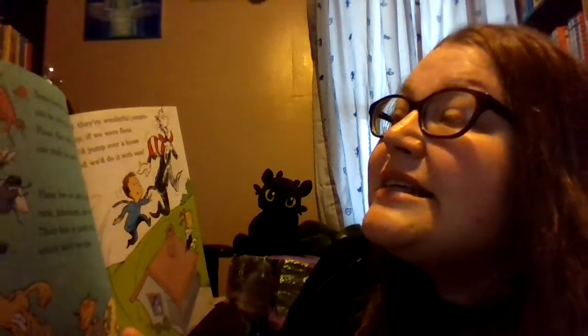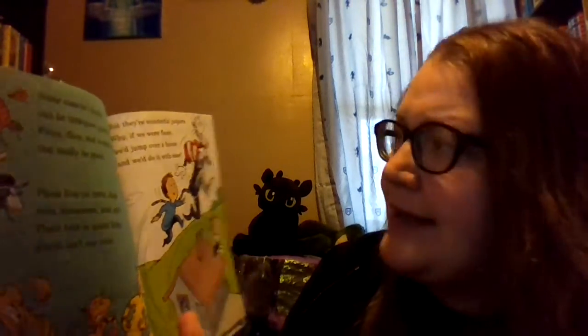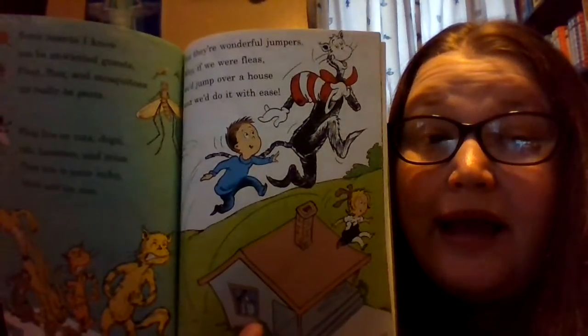Some insects I know can be unwanted guests. Fleas, flies, and mosquitoes can really be pests. Fleas live on cats, dogs, rats, hamsters, and mice. Their bite is quite itchy, which isn't too nice. But they're wonderful jumpers — if we were fleas, we'd jump over a house, and we'd do it with ease. Fleas jump really high — can you guys jump high?